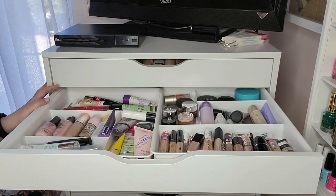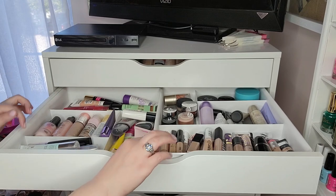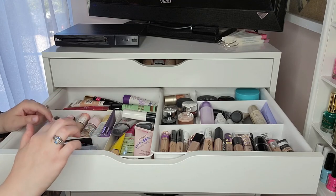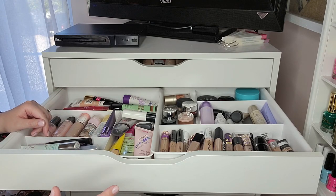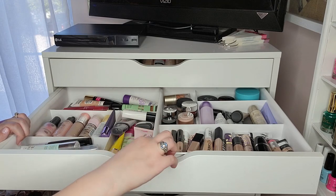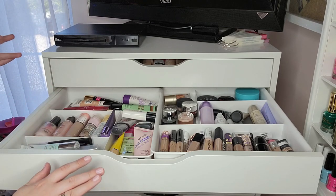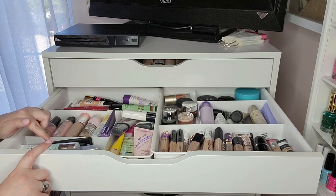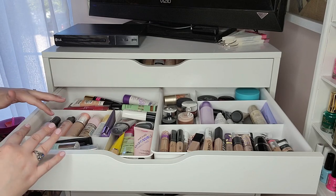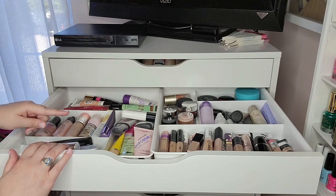This is my primer and concealer drawer. I'll have the organizer containers linked below — they're my very favorite I've found for this Alex drawer system, fitting the five- and six-drawer systems perfectly. You can often find them cheaper at HomeGoods, Marshalls, or TJ Maxx in the organizational bins section.